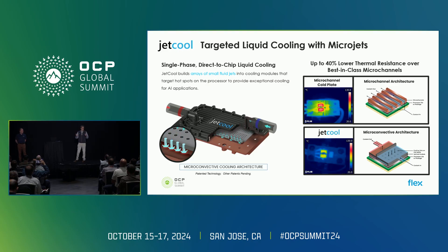What it produces is something that's higher performance — generally 20 to 40 percent better performance than you'll see in traditional cold plates. It's also more efficient, so you use less electricity running the cooling systems in your data centers. That's all driven by our approach to liquid cooling.